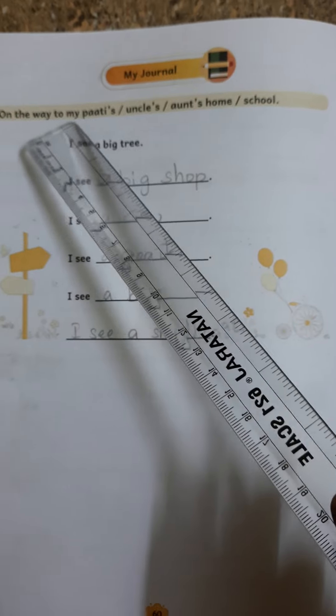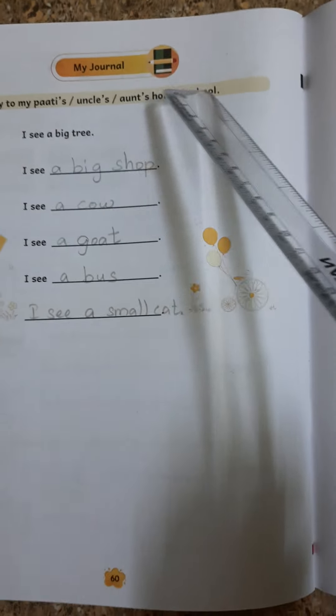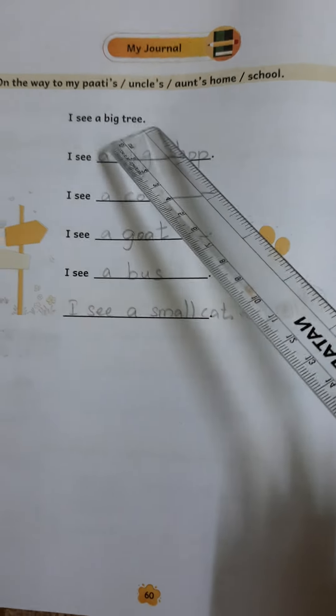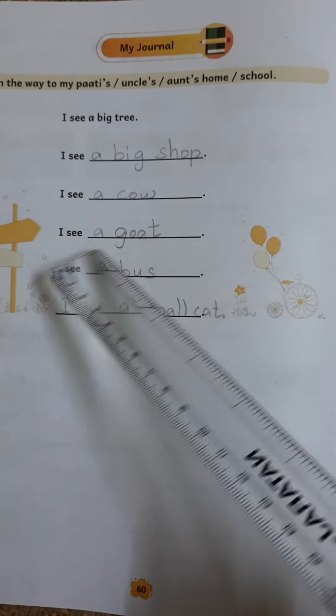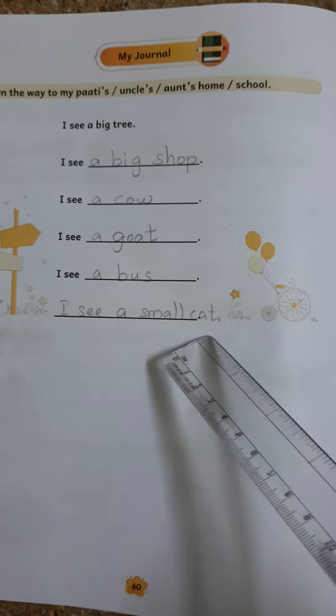On the way to my uncle's and aunt's home and school. I see a big tree. I see a big shop. I see a cow. I see a goat. I see a bus. I see a small cat.